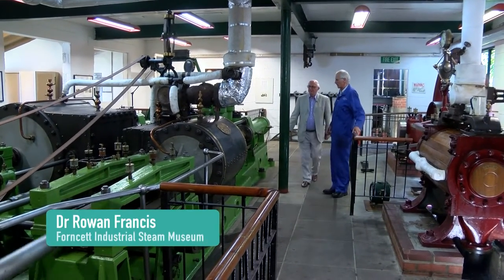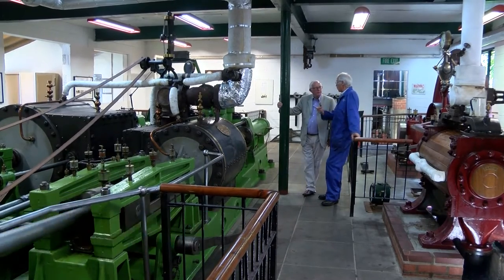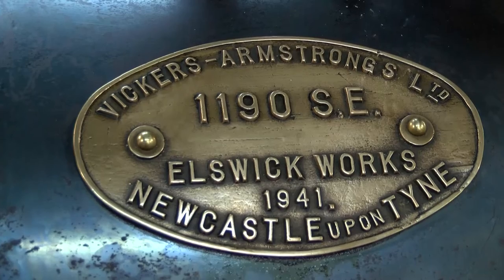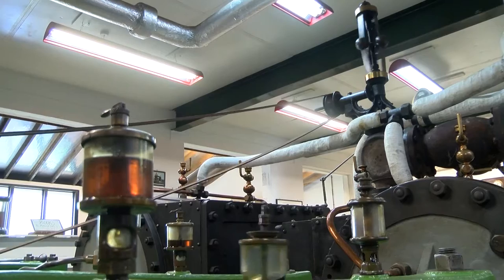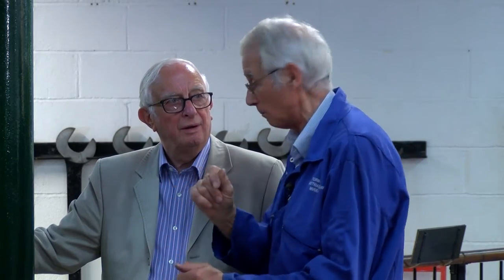Tower Bridge was opened in about 1898, and they had two Victorian steam engines — which are still there — to provide the hydraulic power to operate the hydraulic engines which wound the bridge open and wound it closed. This engine was actually put in during the war in 1941, built by the same company, at the height of wartime. They were very worried that the engine house at Tower Bridge might get bombed, in which case the docks above Tower Bridge wouldn't be able to be used, so they put a third engine in just to be on the safe side.